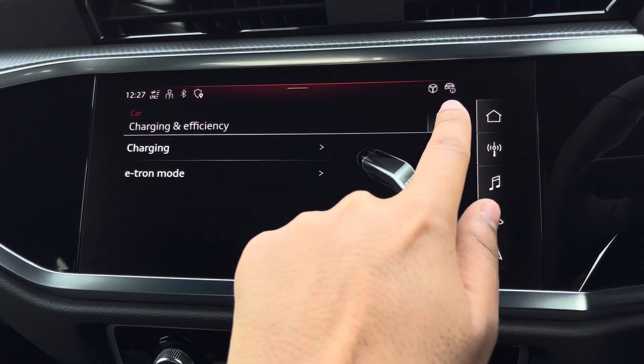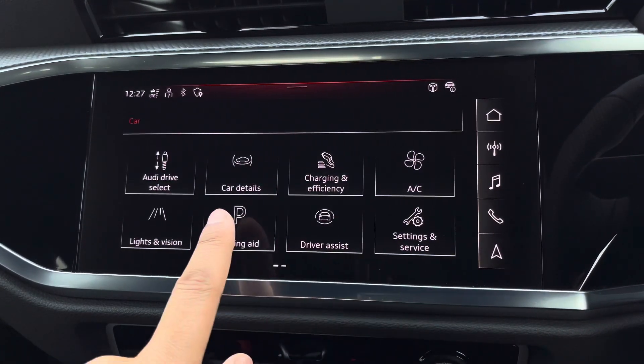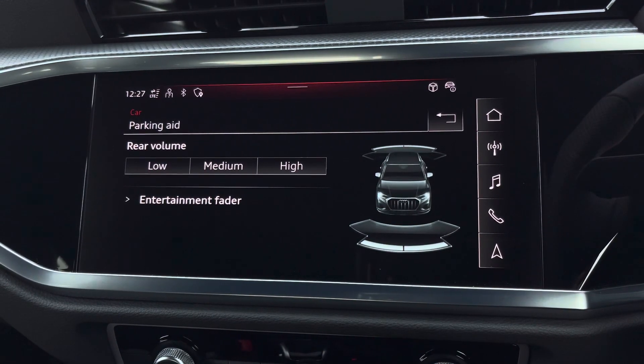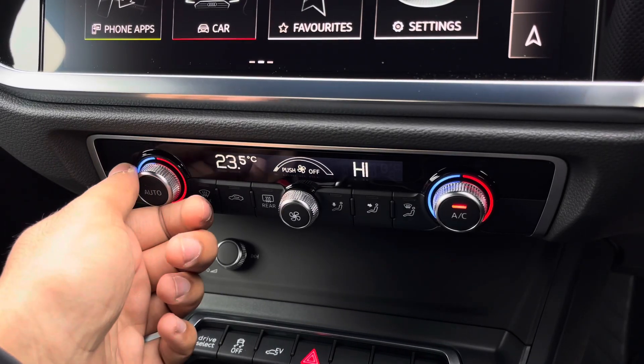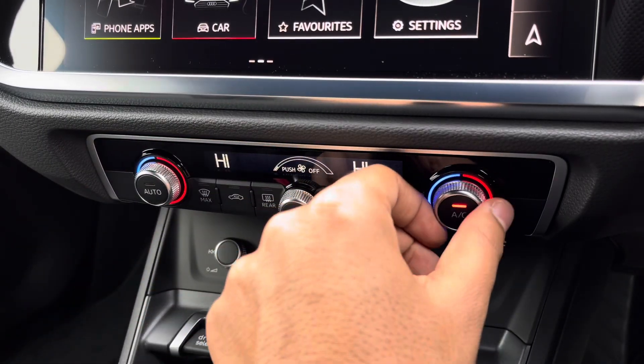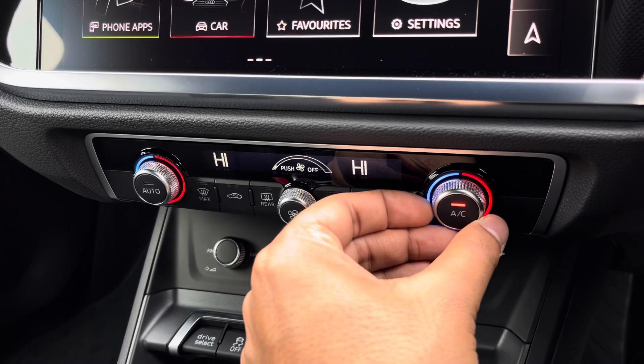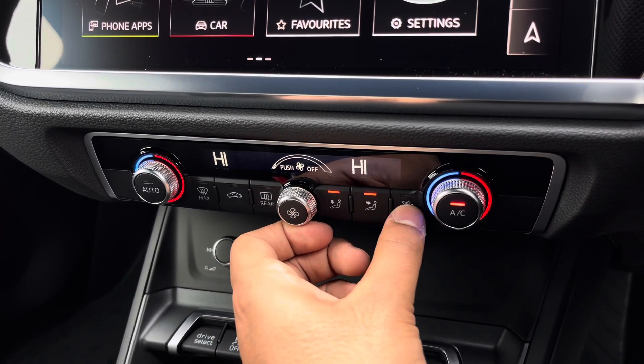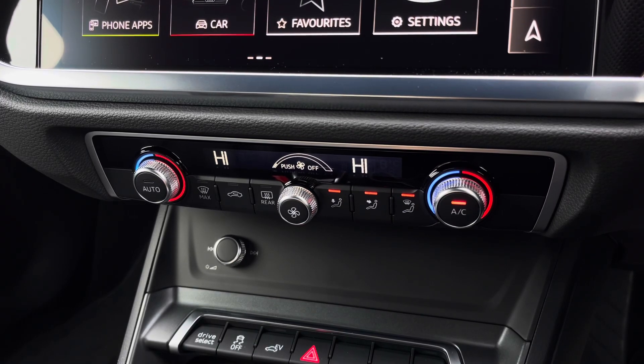Additionally, there are rear parking sensors for reassurance when parking or navigating through tight spaces. Lower down you'll find the display for the dual zone electronic climate control, with plenty of adjustment to your preference — you can easily change the temperature, speed and direction on the move without taking your eyes off the road.